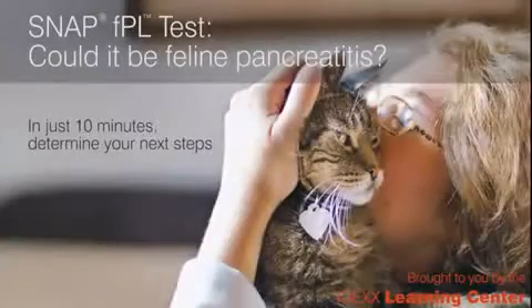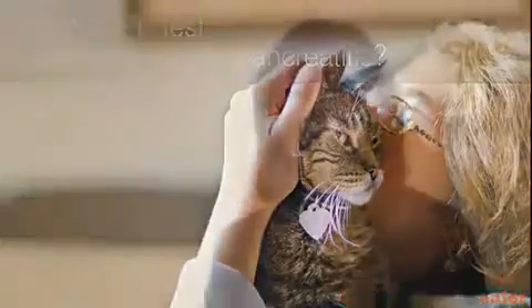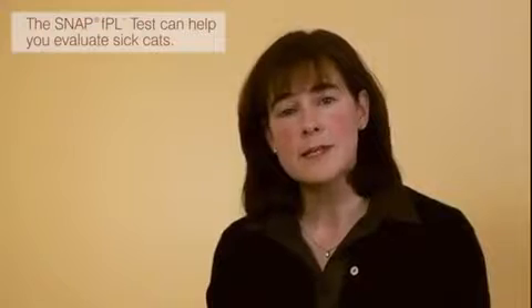Adding a 10-minute test to your initial workup can help you determine if pancreatitis is likely and allow you to provide pet owners with answers at the time of the patient visit. Hello, I'm Dr. Melissa Bell, a veterinarian with IDEXX Laboratories. Today I'd like to talk to you about feline pancreatitis and how the SNAP FPL test can help you when you're evaluating a sick cat.